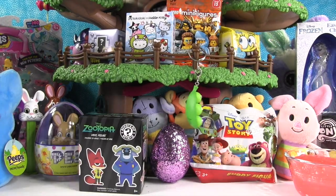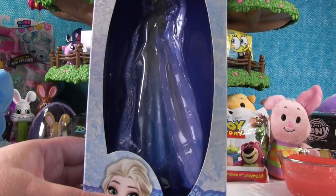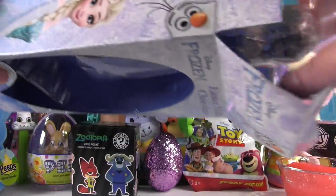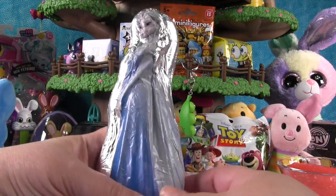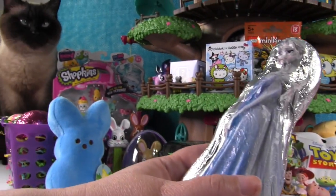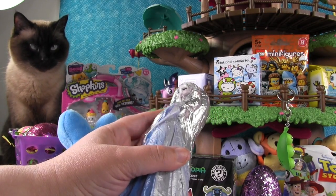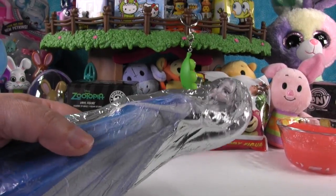Okay, now let's open this — our bunny fell over. We have a frozen Elsa chocolate and she might have surprises inside. There she is, look how pretty — very shiny. Simon's looking like he wants to shake it. I think he likes the sound of the foil.